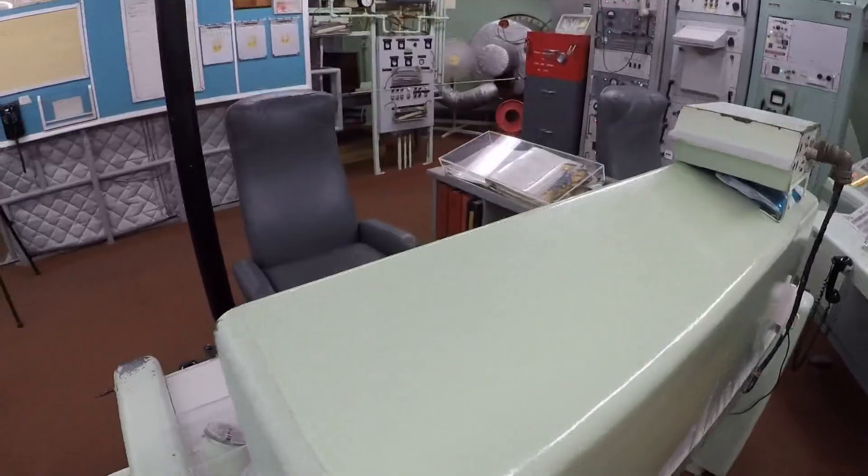Hi, my name's Dave Haritunian. I'm a tour guide here at the Titan Missile Museum down here in Saharita, Arizona. We're in the control center of the Titan II Missile Museum.